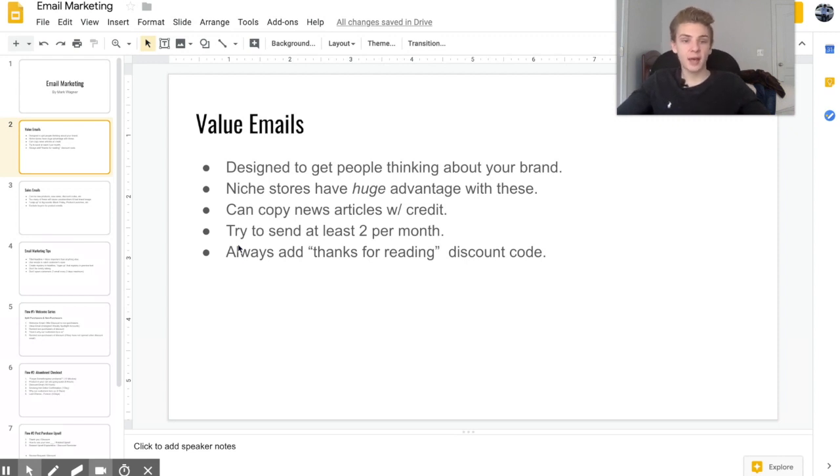At the end of every value email I always add something like, 'Thanks for reading — use this promo code to take 20% off everything on our website,' and then I add a button to go to my website. Value emails aren't directly designed to get immediate sales; they're designed to build a relationship with your customer and get them thinking about your company.